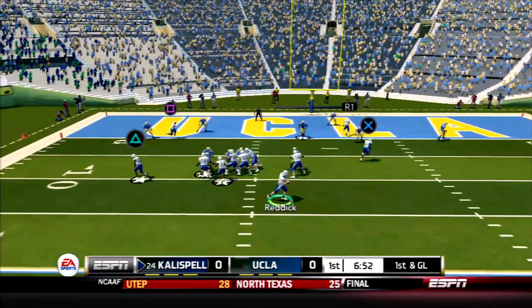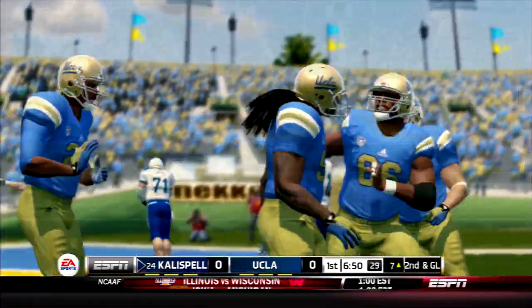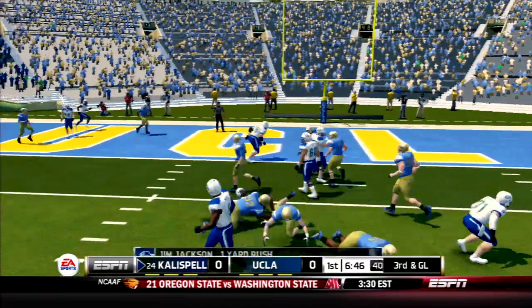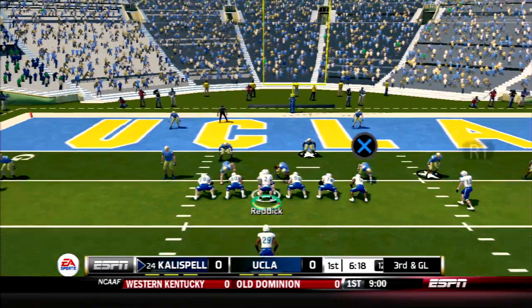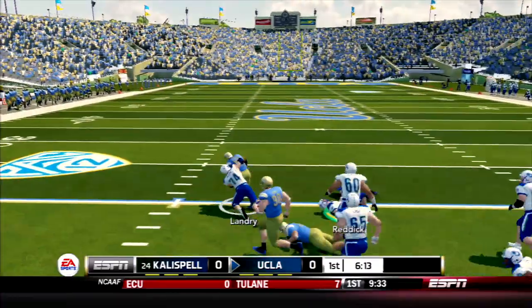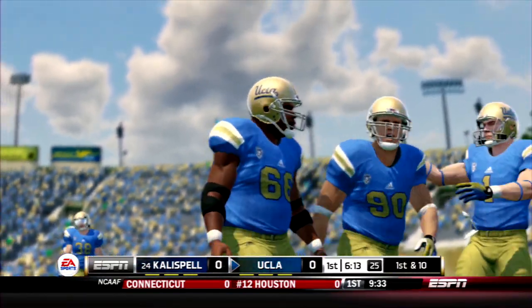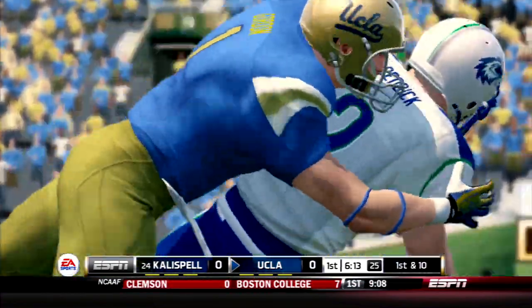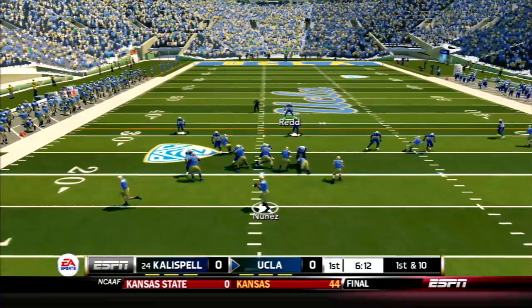First and goal. Reddick on the rollout throws to the end zone — incomplete. Jackson cuts inside for a gain of 1. On 3rd and goal, pressure in his face — he lost the football! And the Bruins are going to have it. This is how you get to 6-4: you do a few things right and then blow it. This is the kind of drive where the Kalispell teams of old would just score easily. It's still scoreless instead.